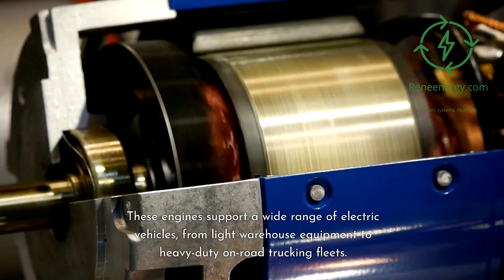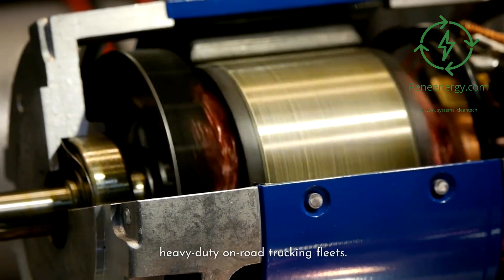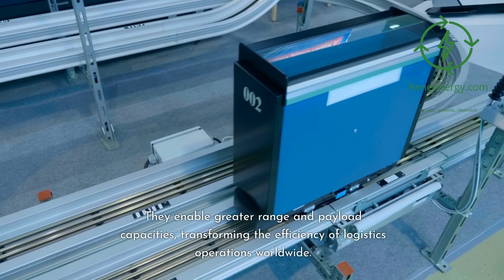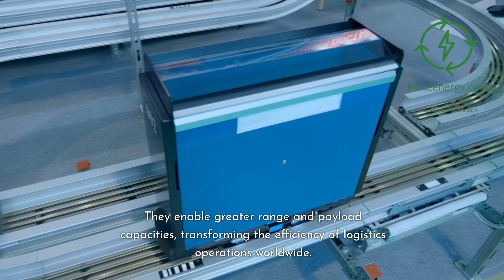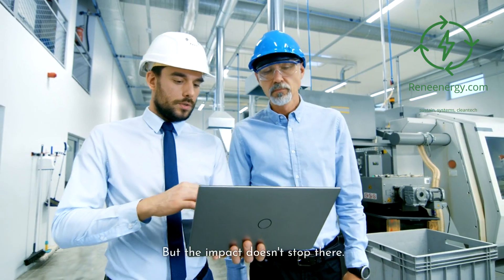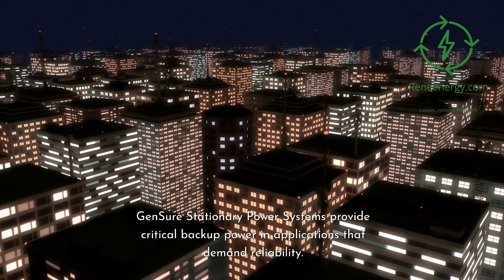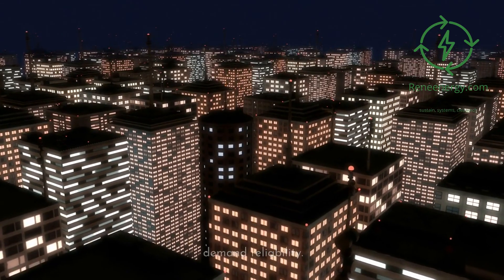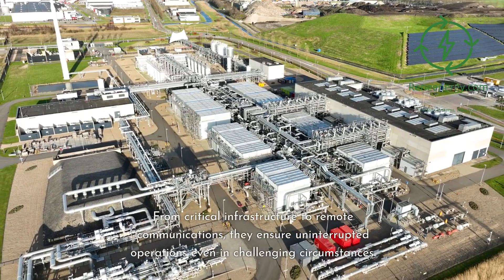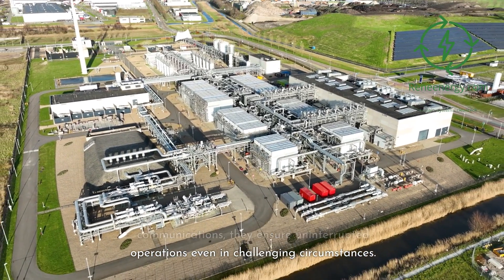ProGen engines support a wide range of electric vehicles, from light warehouse equipment to heavy-duty on-road trucking fleets. They enable greater range and payload capacities, transforming the efficiency of logistics operations worldwide. GenSure stationary power systems provide critical backup power in applications that demand reliability — from critical infrastructure to remote communications — ensuring uninterrupted operations even in challenging circumstances.